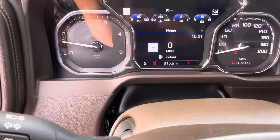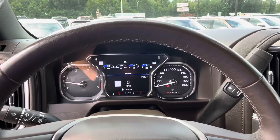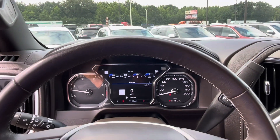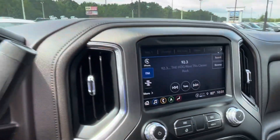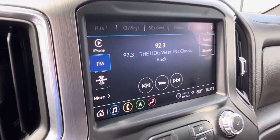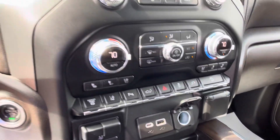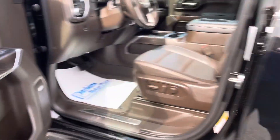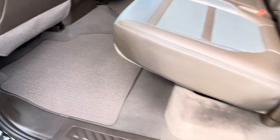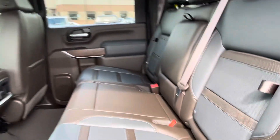It's only got 8,000 miles, so it should qualify for our best factory warranty, which would cover the engine, transmission, the screen, electronics — the tech package would include all of that. The inside looks great. Plenty of room back here and the carpet looks super clean — great-looking truck.